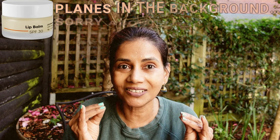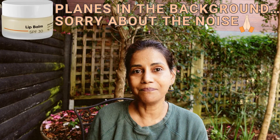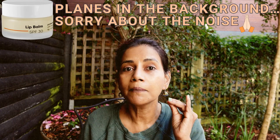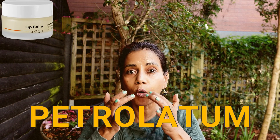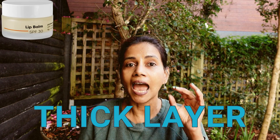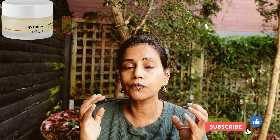The lip balm should have the right ingredients which can help the skin on the lips with its barrier function. This lip balm from Minimalist has got petrolatum in it. Petrolatum is a very good ingredient — it forms a thick layer on top of the skin, prevents water loss from the deeper layers of the skin, and thus helps keep the lips hydrated. The product also has avocado butter and chia butter, which also form a thin layer on top of the lips and prevent hydration loss from the deeper layers.